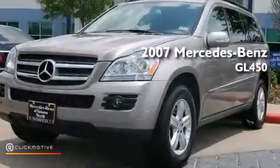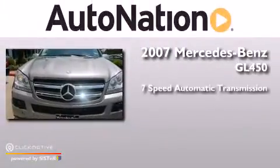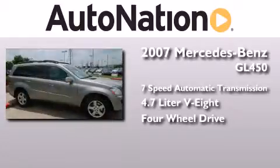This is a 2007 Mercedes-Benz GL450. This crossover has a 7-speed automatic transmission, a 4.7-liter V8, and the added safety and control of 4-wheel drive.